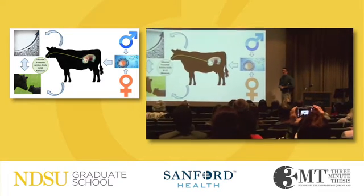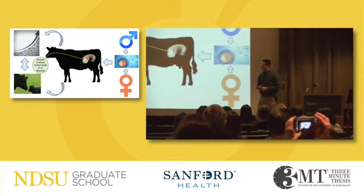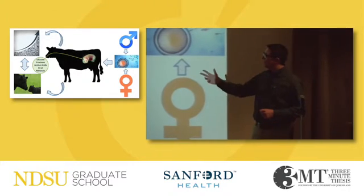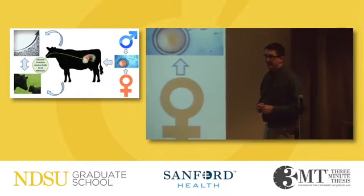The majority of us in this room today most likely already have or will contribute to one of the leading problems facing the world today, and that is the growing population and how we're going to feed that population.